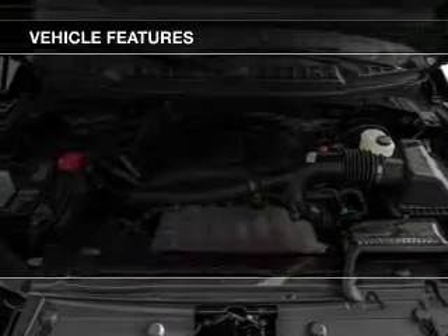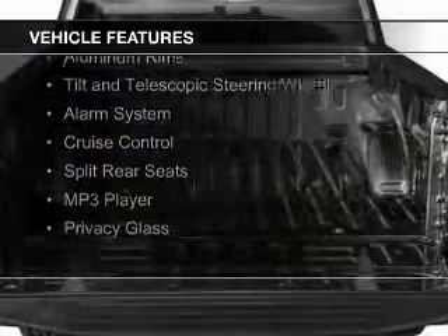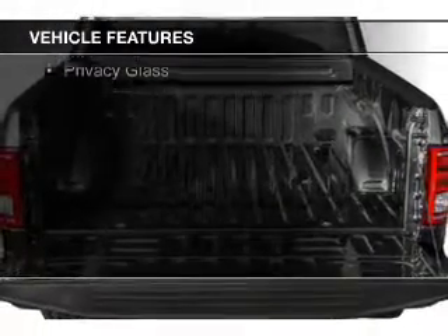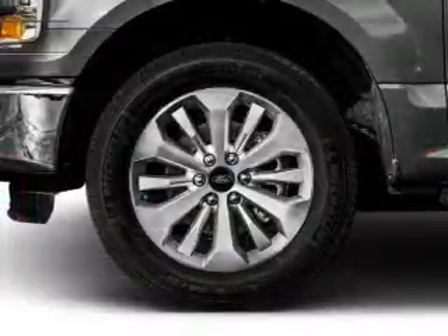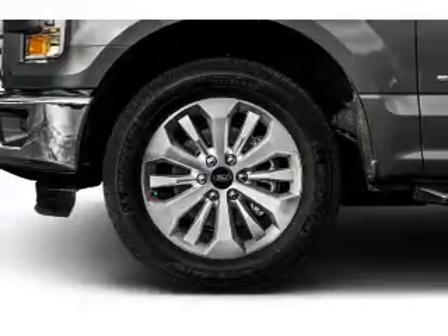The features include Bluetooth connectivity and auxiliary input, steering wheel controls, aluminum rims, a tilt and telescopic steering wheel, an alarm system, cruise control, split rear seats, an MP3 player, and privacy glass.